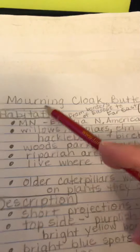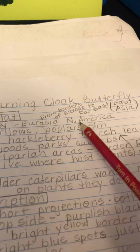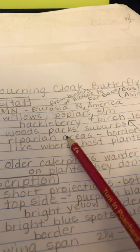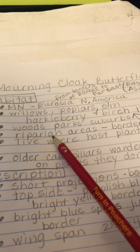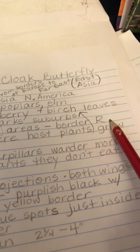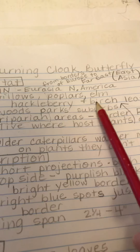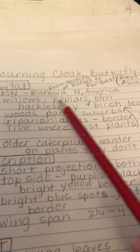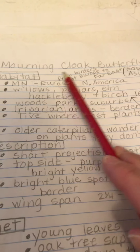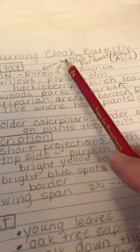I read about the morning cloak butterfly and I found out they live in Minnesota, also in what's called Eurasia - which is Europe and the Far East, East Asia, and North America. They like certain kinds of trees. They also like to live in the woods and parks and suburbs. They live in what's called a riparian area - that's along the banks of rivers. And they live where host plants grow, so the plants that they like for food - willows, poplars, elm - that's where they live. Older caterpillars will sometimes wander more on plants that they don't even eat.